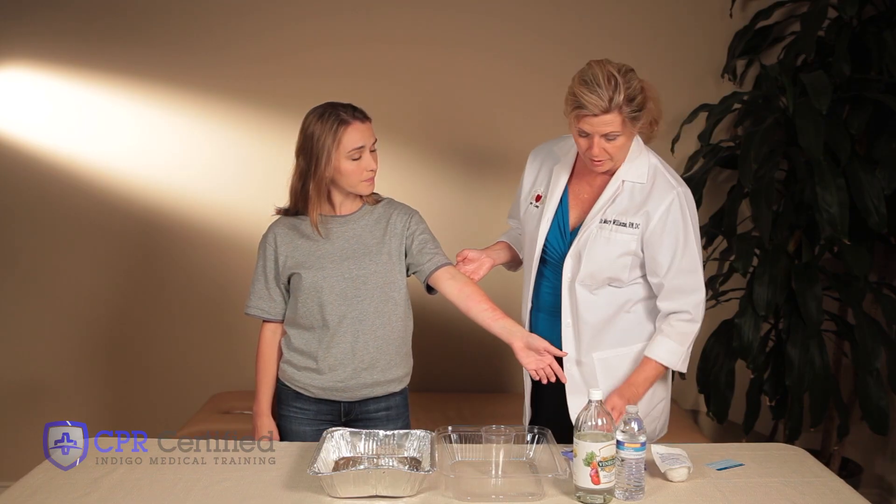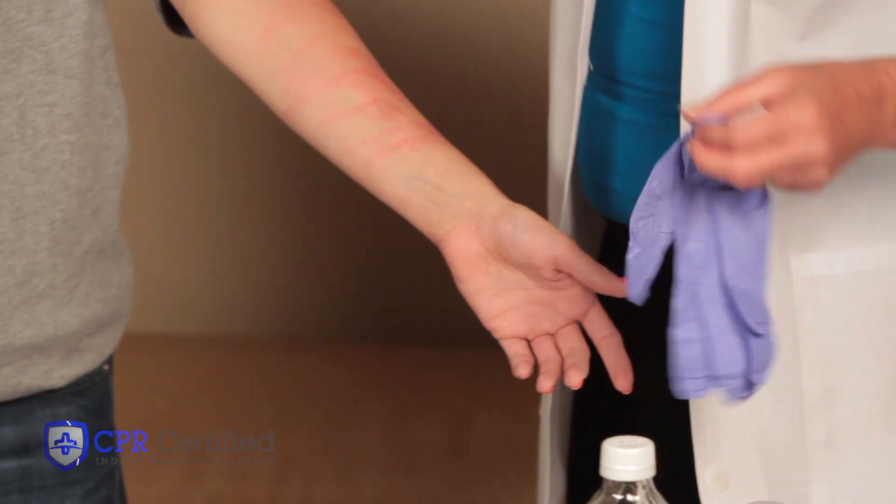If you know for certain that the person has been stung by a jellyfish, wash the area with salt water. Ocean water is okay. Protect the affected area if possible and always wear gloves.